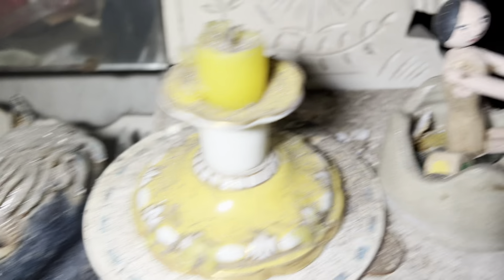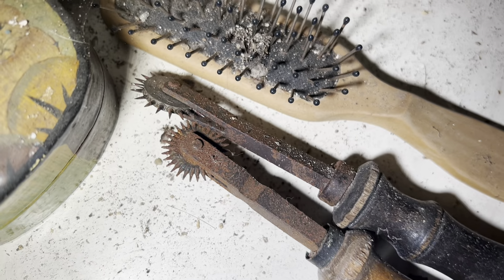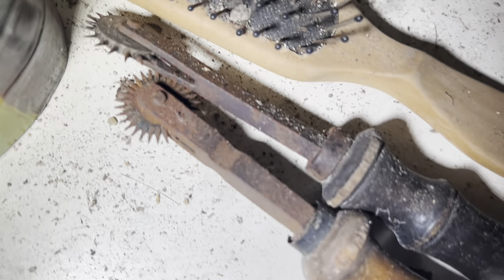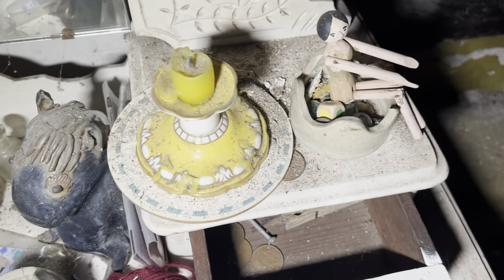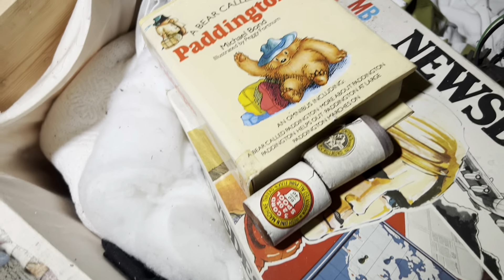That looks like a moomin - a freaky version of a moomin. Look at the schnoz on her, she's got a right nose. What are those things for? Are they for pie crusts - to put little holes in when you're making pies? Let me know what you think. I also like this piece here - it's like a tray to put stuff on, maybe jewellery or little pots and candles. And looking down here there's all sorts of games and books, and things like a bear called Paddington.